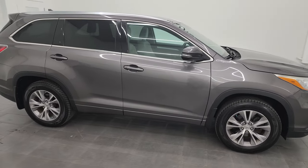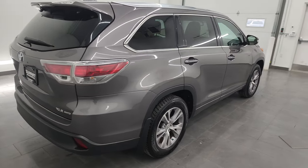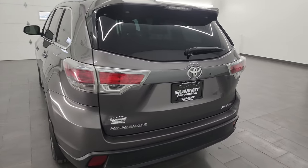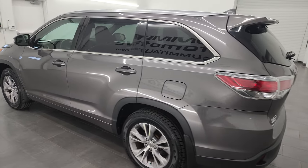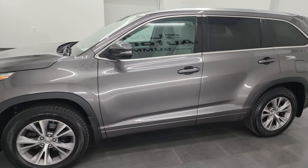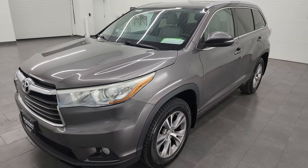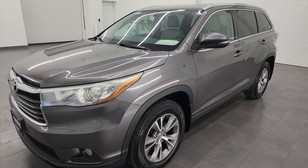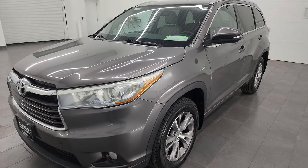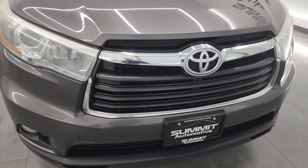Hey, this is Brett, and this 2015 Toyota Highlander XLE is stock number 23J189A. I am here at Summit Automotive in Fond du Lac, Wisconsin — your new and used SUV headquarters. This 2015 Toyota Highlander has the 3.5 liter V6 engine paired with the 6-speed automatic transmission, putting out 270 horsepower. This vehicle has been fully safetied and inspected by our service shop per the state of Wisconsin inspection process. It has a fresh oil and filter change, all the fluids have been checked and topped off, and it has four brand new tires.